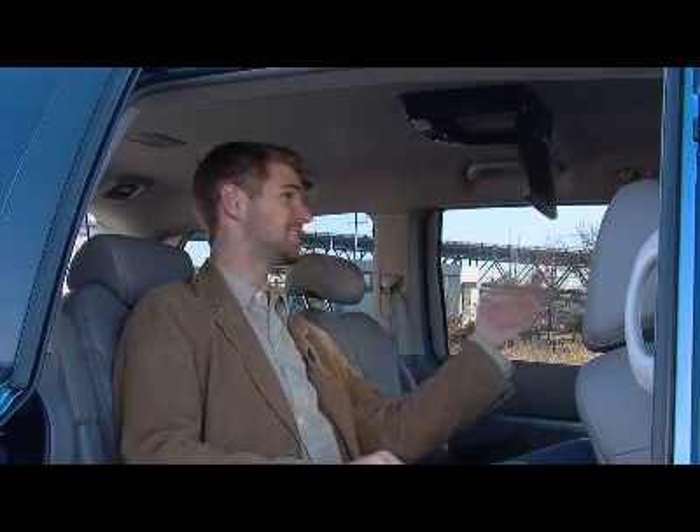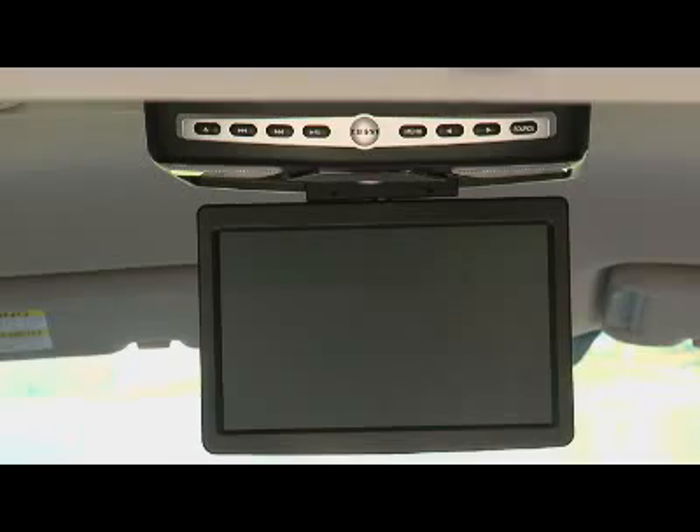This DVD player is a dealer-installed option — it's not installed at the Hyundai factory. It's great at first glance; it's huge and great for the rear passengers, but it rarely worked. And with that huge size, the driver looking out the rearview mirror can't see much out the back window. When you're sitting in the seat, you need to lean back really far to get a good angle because it's just an awkward angle. It should be mounted further up.